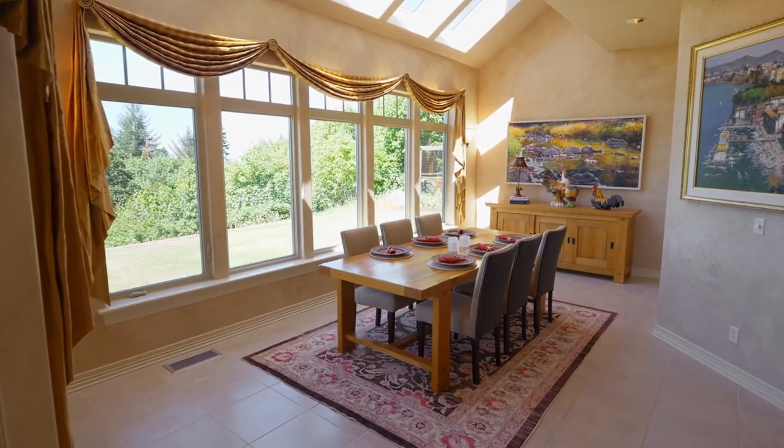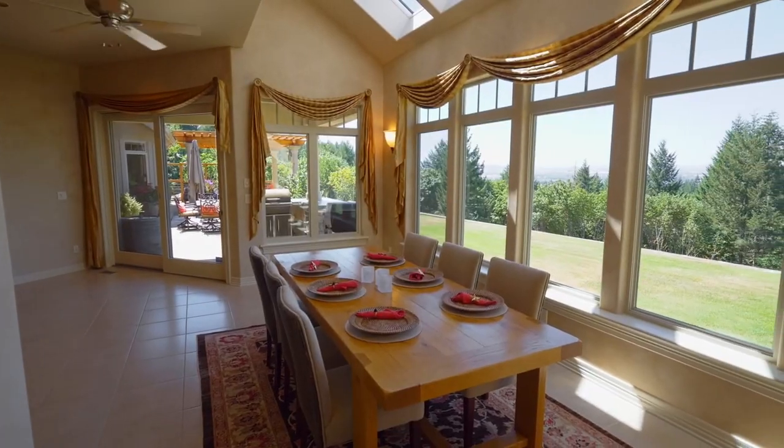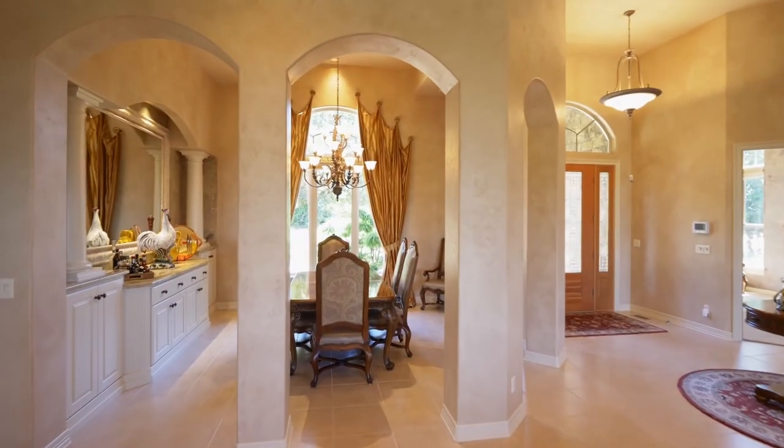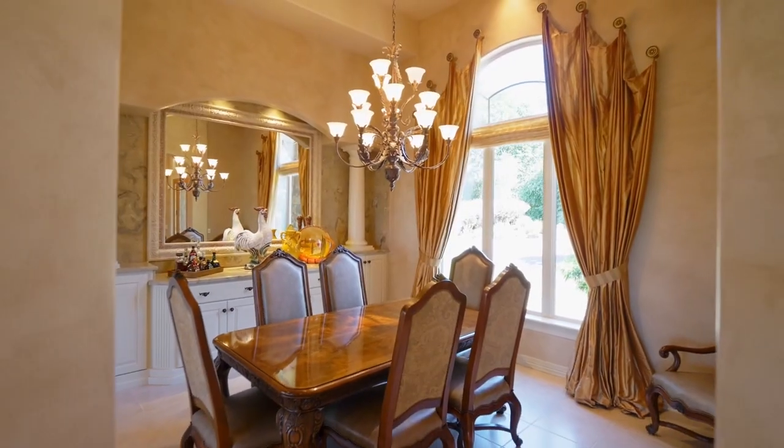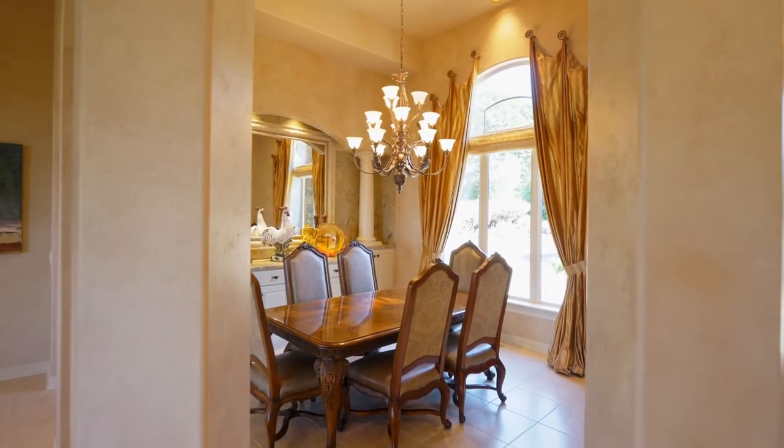The vaulted breakfast nook is an elegant space with skylights and multiple large windows. Gorgeous columns frame the formal dining room with an ornate chandelier, built-ins, and a large picture window.